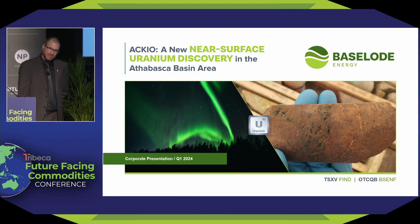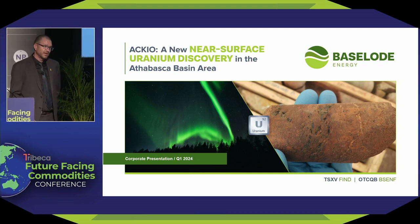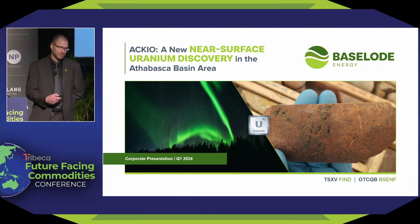Thank you very much for the lovely introduction. Happy to be here. You just heard a lot about Athabasca uranium, so let's actually take you to Athabasca and look at some uranium.